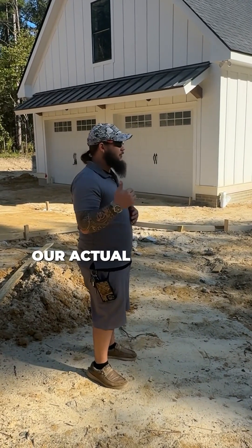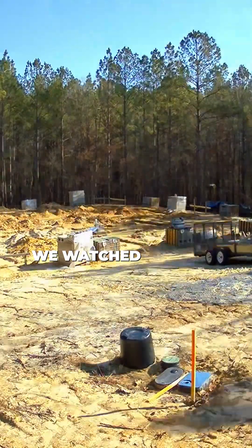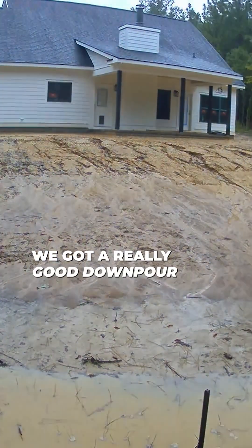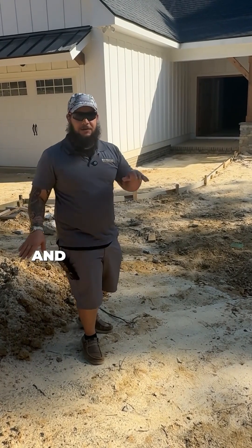One of the problems we're facing is our actual drainage at the front of the property. Once we got this site built up, we watched the way the water was coming — within the first week we got a really good downpour. We could see that the water naturally wanted to shed off to the right and shed off to the left.